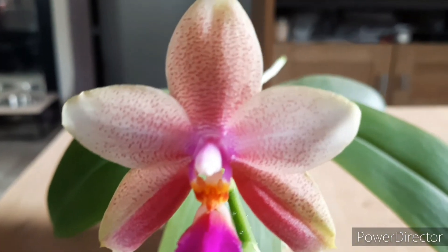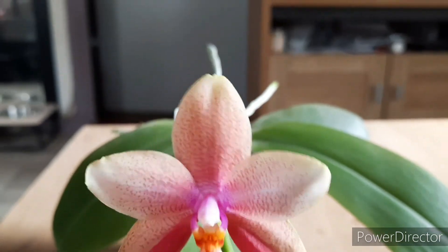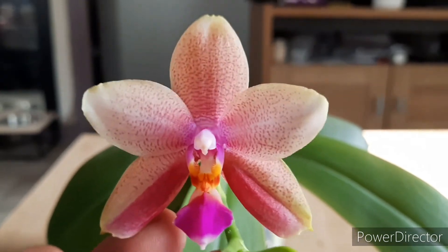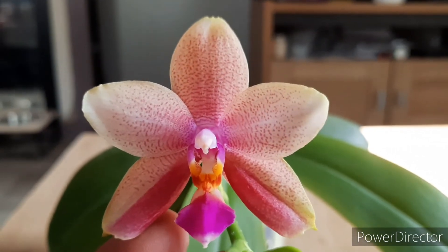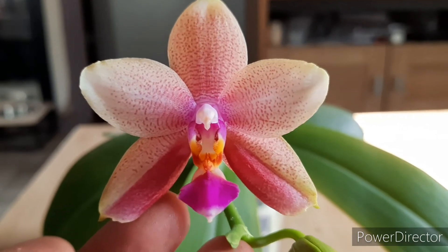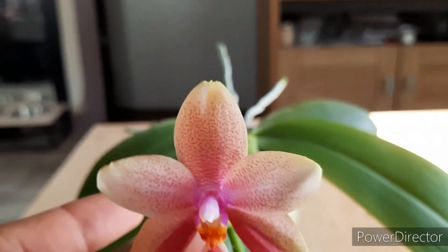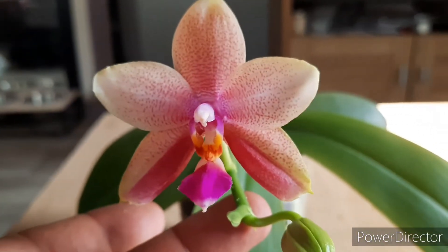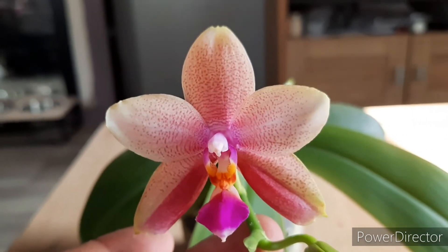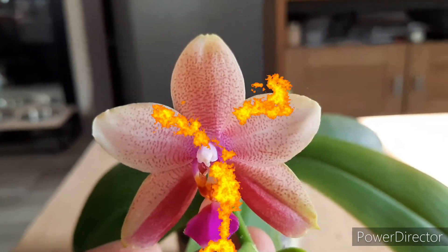It's Deventeriana crossed with Violacea. In many places you can find it listed as Deventeriana crossed with Belina — that's from the time that Phalaenopsis Belina and Phalaenopsis Violacea were thought of as one and the same plant. They later noticed there's quite a bit of difference, so they got their own species name. So this is Deventeriana crossed with Violacea.